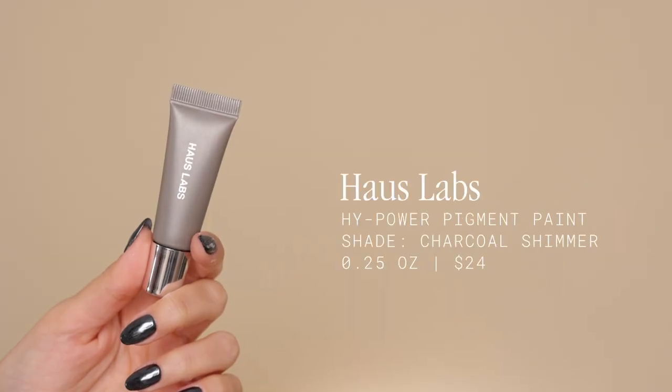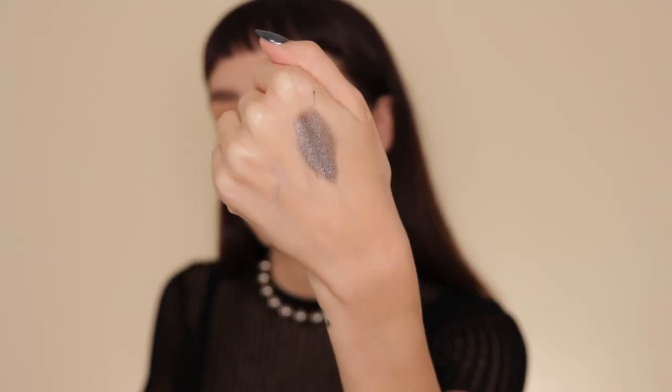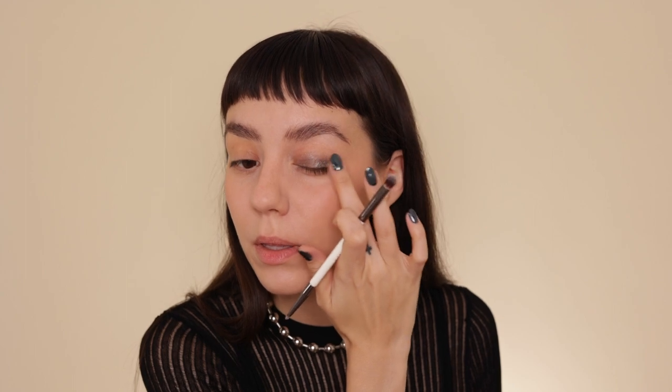So this is a product I'm super excited to try — it's the House Labs High Power Pigment Paint in the color Charcoal Shimmer. It's a gray with shimmer on it. You just squeeze it out; I'm not gonna use a lot because I know it's pigmented. I'm going to apply it with my finger and blend it up with my Rowan Everything Eye Brush. How cute — it has a little H on the cap. I don't know how fast these dry; it's kind of already blending.